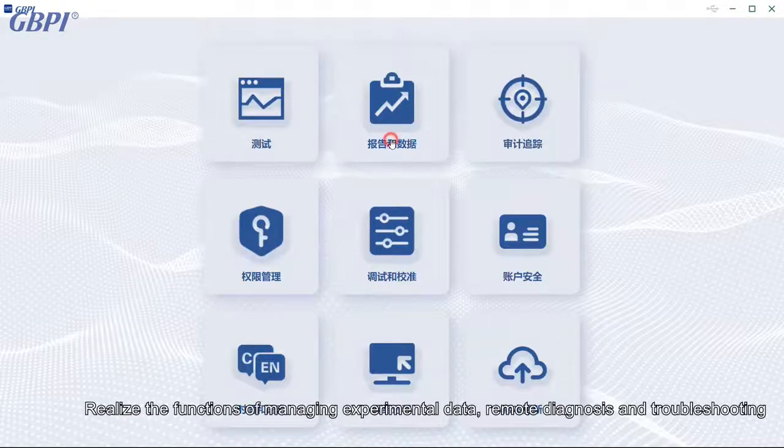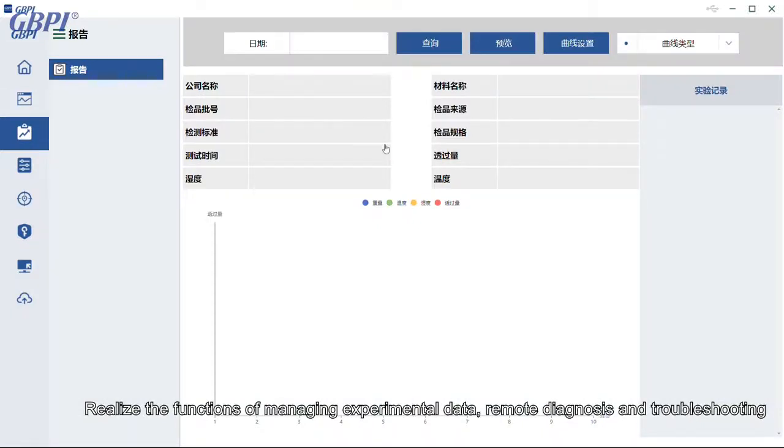The system realizes the functions of managing experimental data, remote diagnosis, and troubleshooting.